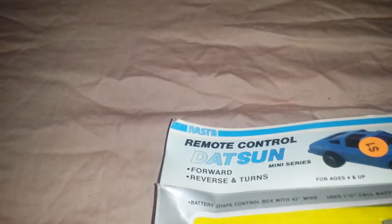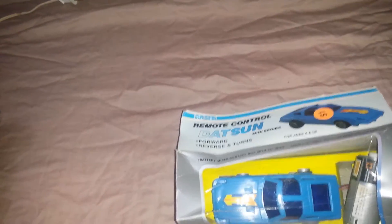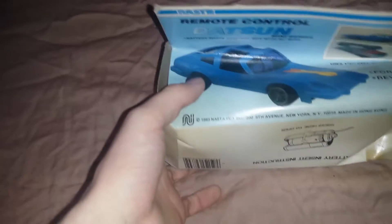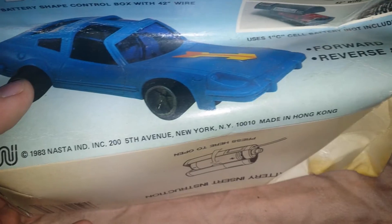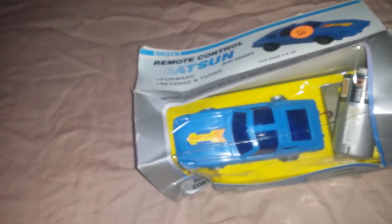This is from 1983 — it's a wind-up battery-operated Datsun car. The box is extremely beat up, but it's brand new, never been opened. It's marked 1983 Nasta Industries in New York and made in Hong Kong. For a dollar I couldn't beat that — I'll just put that on eBay and take a chance on it. It was only a buck.